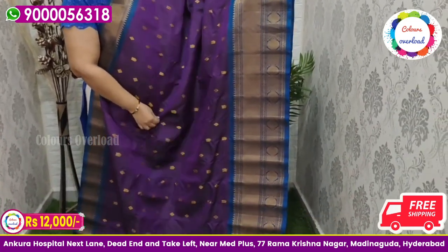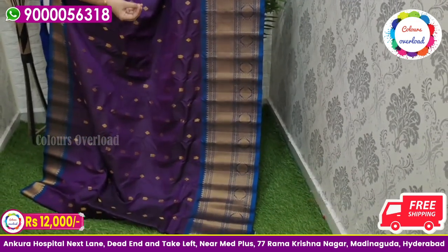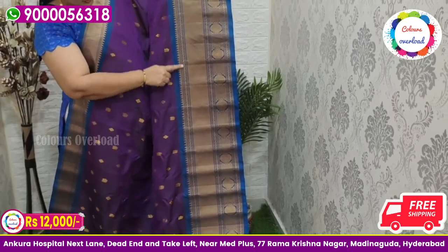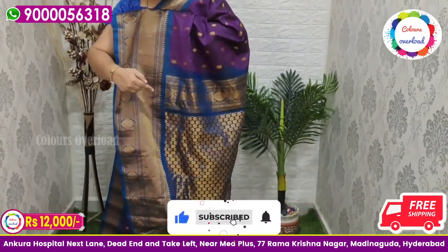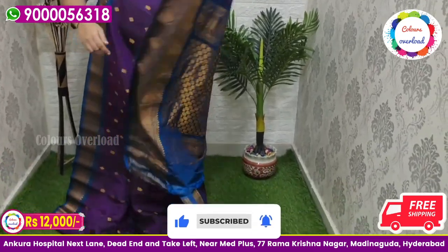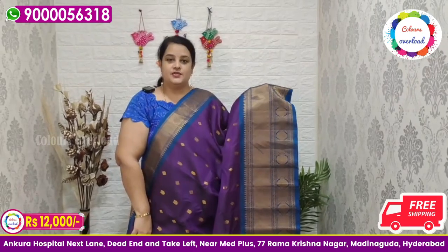First, we will check it out. In the video, there is a beautiful purple color saree, all over gold, with a peacock blue border, peacock blue rich pallu, and peacock blue plain blouse with a border inside folding. Tag price ₹14,000, free shipping ₹12,000.